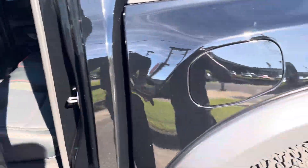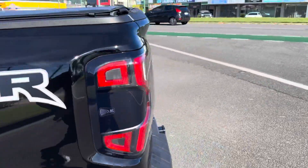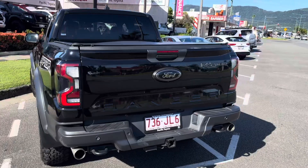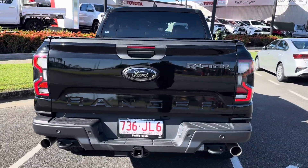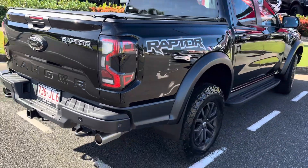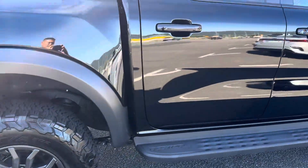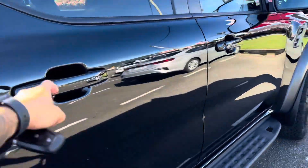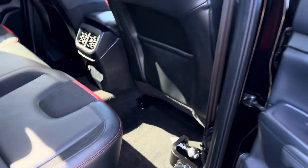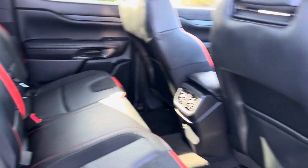Your tow ball on the back there as well, as I'll show you very shortly. I do appreciate the business and buying from us again — hopefully we'll do more business in the future. Again, your tow ball at the back of the vehicle there for you, ready to go.